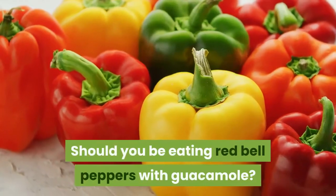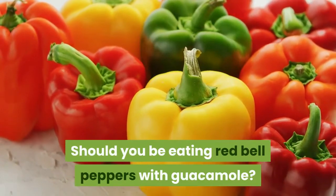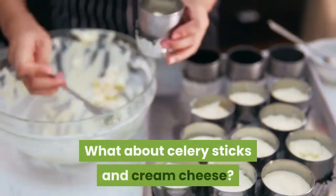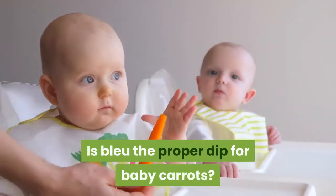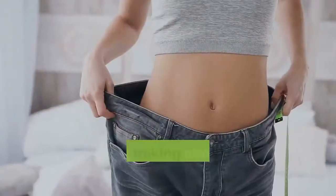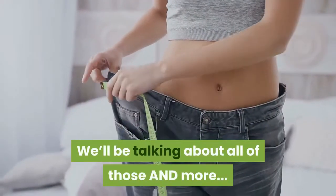Should you be eating red bell peppers with guacamole? What about celery sticks and cream cheese? Is blue cheese the proper dip for baby carrots? We'll be talking about all of those and more.